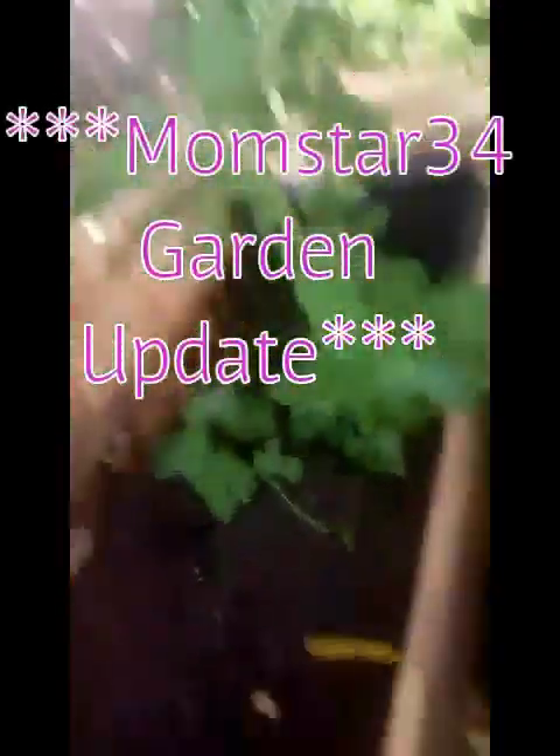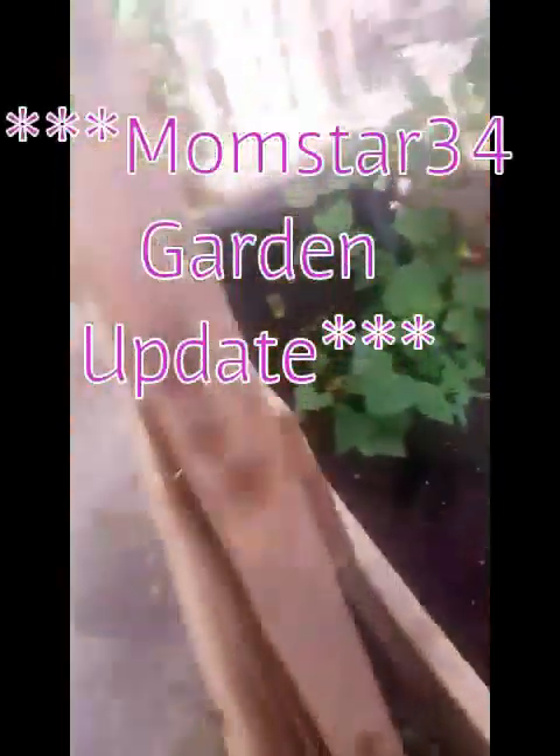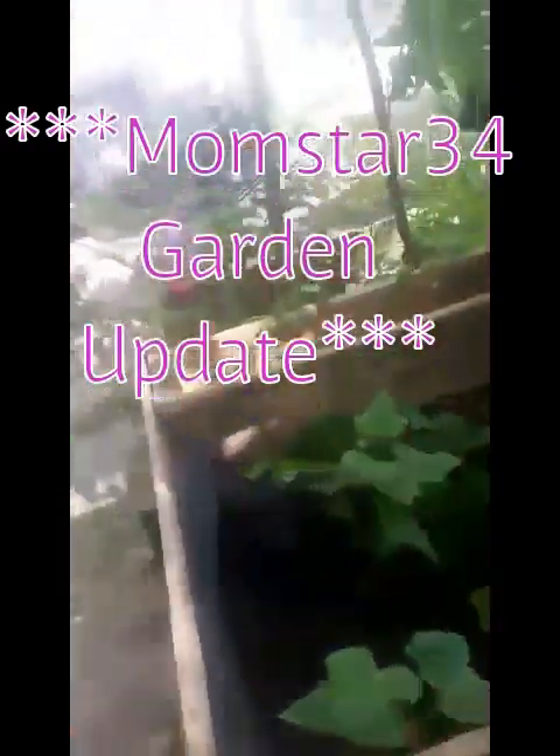Good morning, stars. It's Kai here, and I'm going to give you an update of our garden.